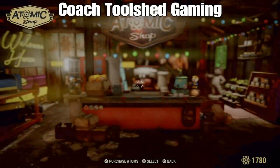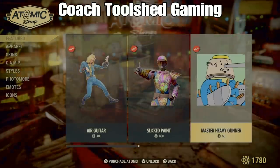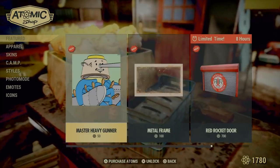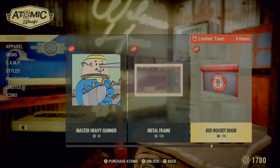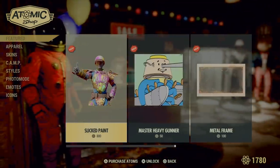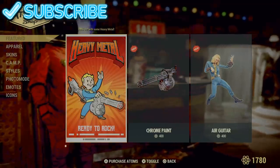Hey everybody, Coach Toolshed here. Today we're going to be doing our weekly check-back on Bethesda in Fallout 76 to see what exactly might have gone wrong this past week. We got some great news this week because, as you can see, things in the Atomic Shop just keep getting better and better. Bethesda really outdoes themselves on a weekly basis, constantly adding new items for you to spend money on. It is just fantastic and they have some really great items this week. Here you see the Heavy Metal Pack.